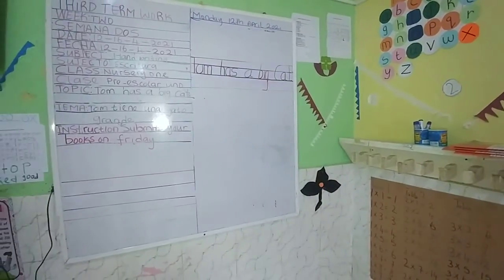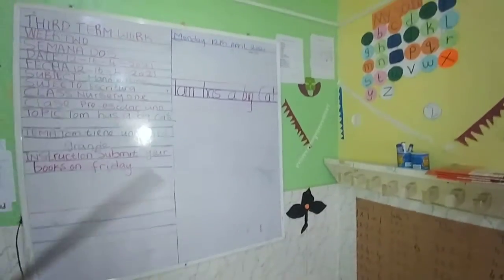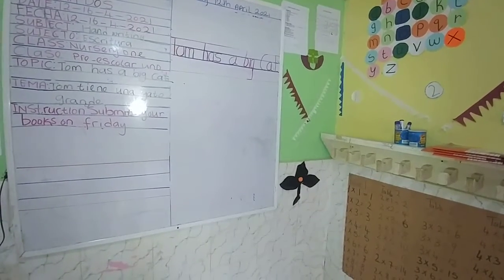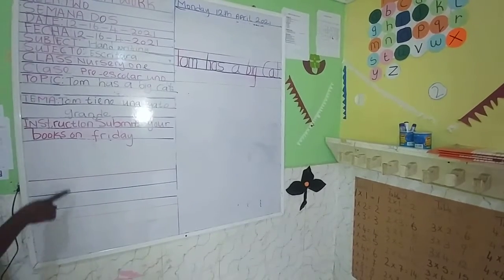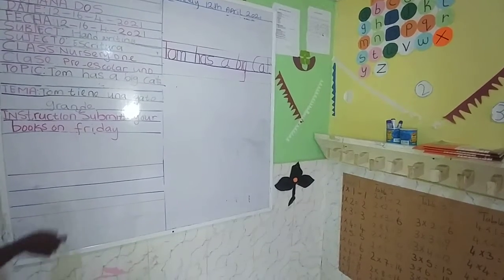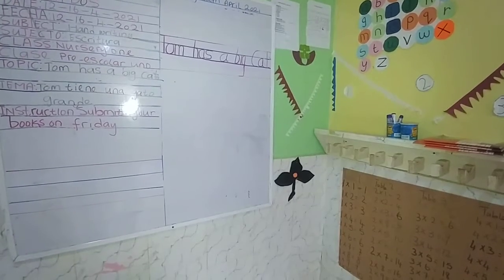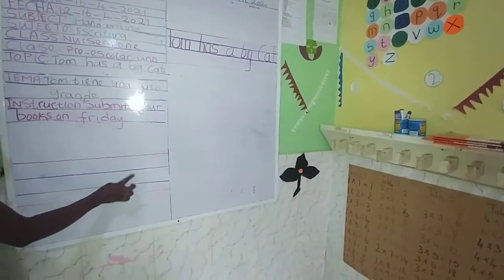Remember that on our previous classes that we have been learning, Angie has always told us that when we are writing in our handwriting book, you can see we have red and blue lines. On our red and blue lines, we write respecting the red and blue lines. And you know that most of the time we are using the two blue lines to write. We are writing in between these two blue lines.